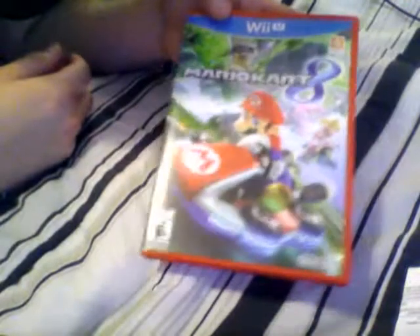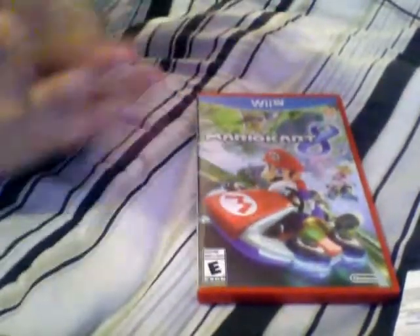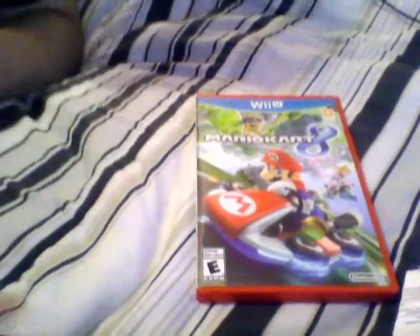All right. Well, I think that is it. It's like the shortest video I've done — it's sad. But that is Mario Kart 8. You have my copy, and now you know what it looks like. I look forward to racing with you guys. All right, peace out.